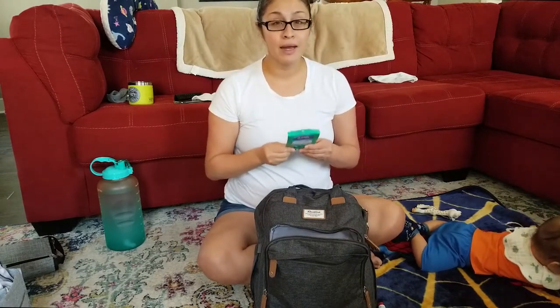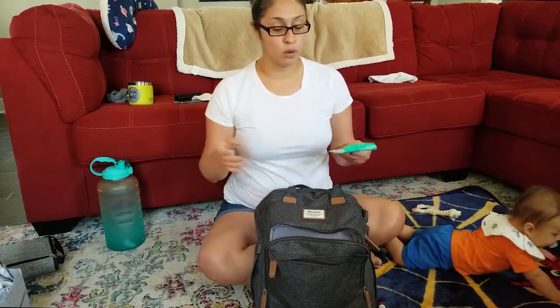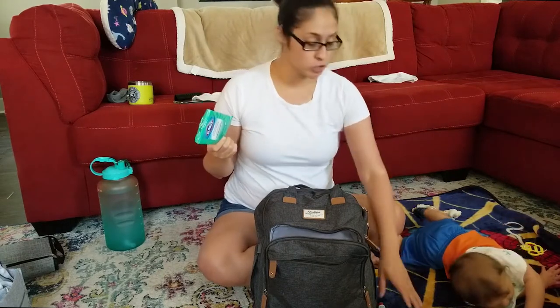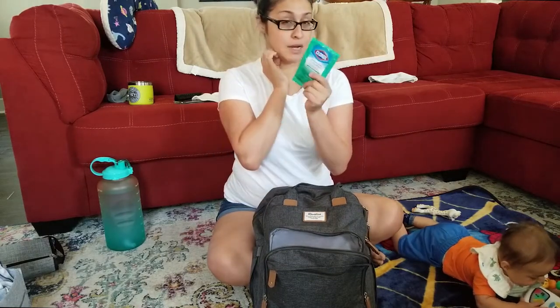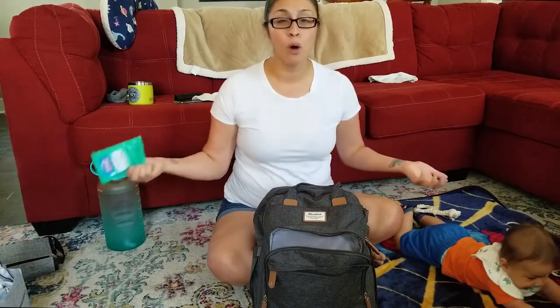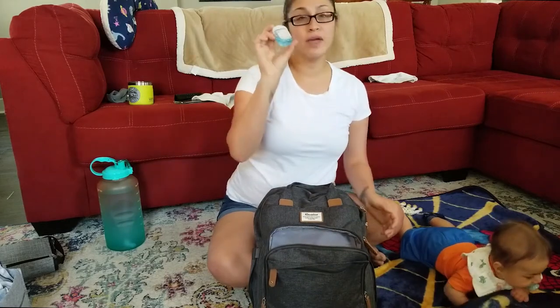I have the Clorox disinfectant wipes to go. I have not been able to find any more of these — I do have a big tub of Lysol wipes in the car so I'll take one out when we go into the store. But these I love because whenever I use the changing tables in the restrooms, I like to wipe everything down before I put him on it. I use a changing table mat too, but I just like to make sure. I got these before COVID and I had two packs. And then we keep a little bottle of hand sanitizer in here.